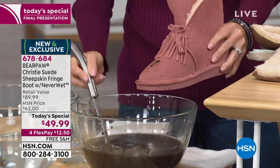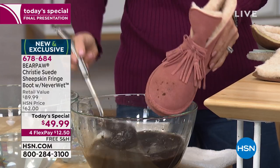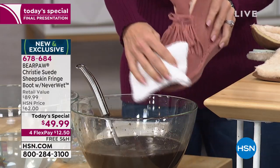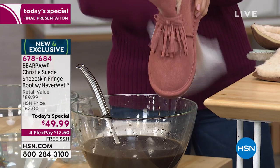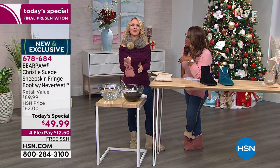Look at this — you're seeing the fabulous hands of our expert Tanya Christensen. But most importantly, you're seeing mud, water, and Neverwet technology. Look at that — because you can't ruin these shoes. They're unruinable.